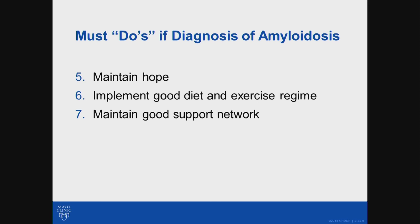One must maintain hope. As mentioned, there's been a lot of progress in this disease. It's important to take good care of yourself in other ways — a good diet and exercise regime — and finally, maintain a good support network. With that, I would like to thank you for your time and attention.